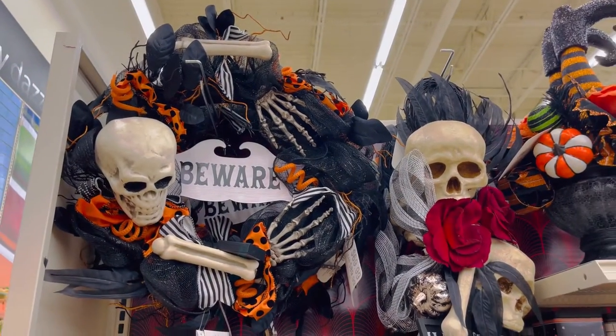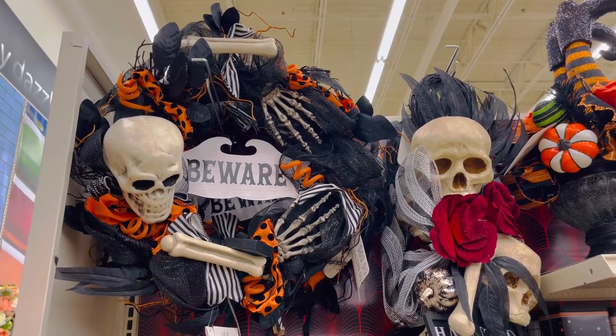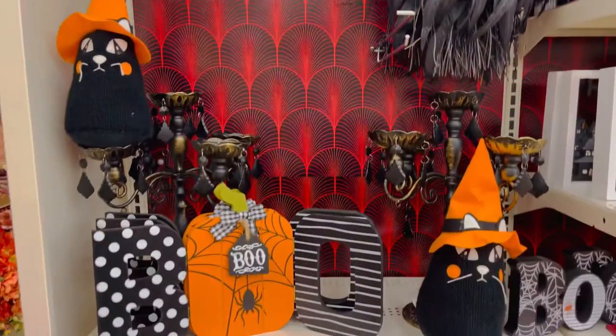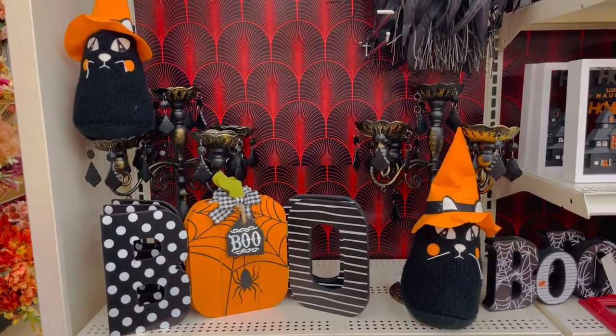Now we are in the spooky section with this beware wreath — a little more haunted and spooky. Some more boo signs with this candelabra.